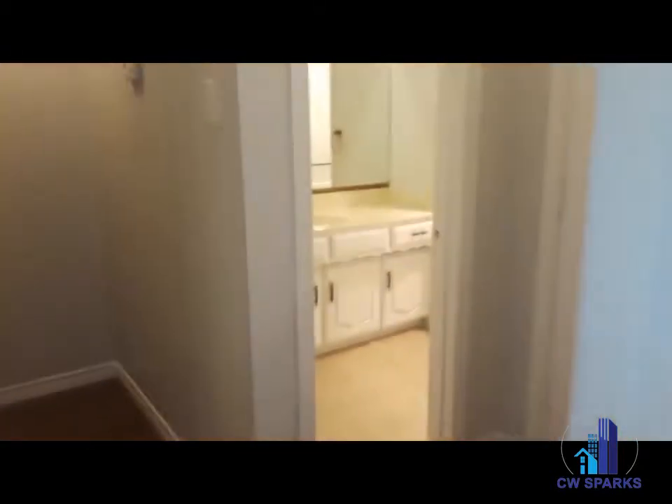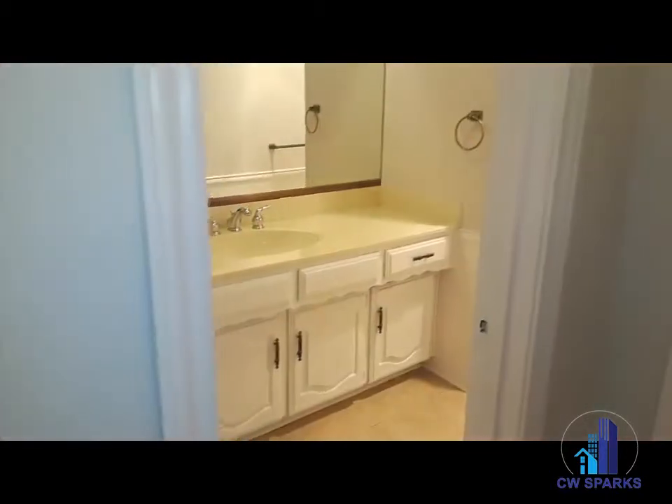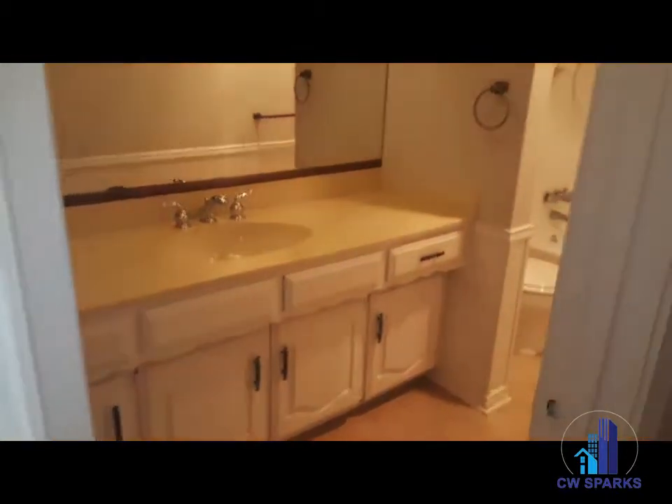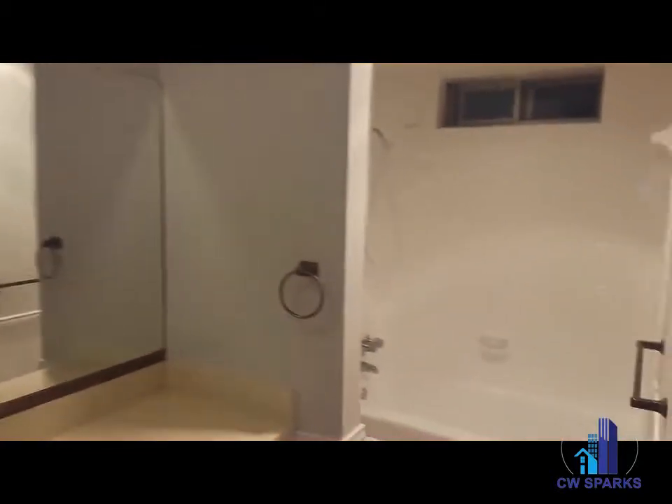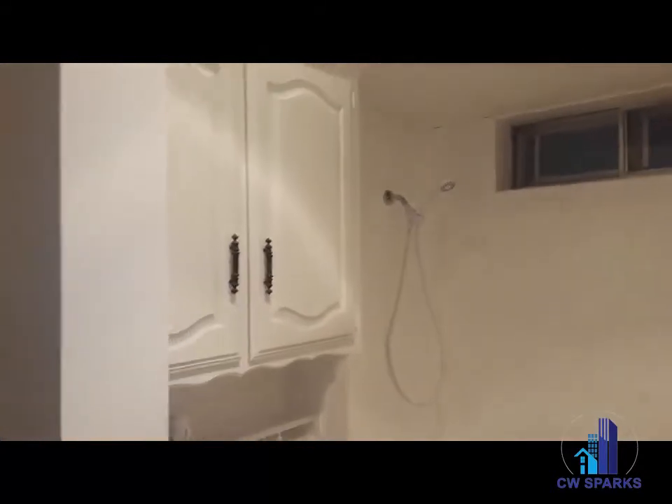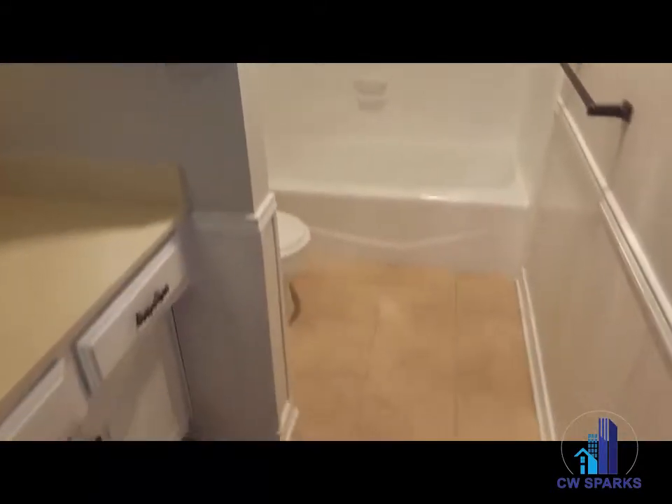I love the closets in these homes — plenty of space. Here is our guest bath. Lots of cabinet space and ceramic tile.